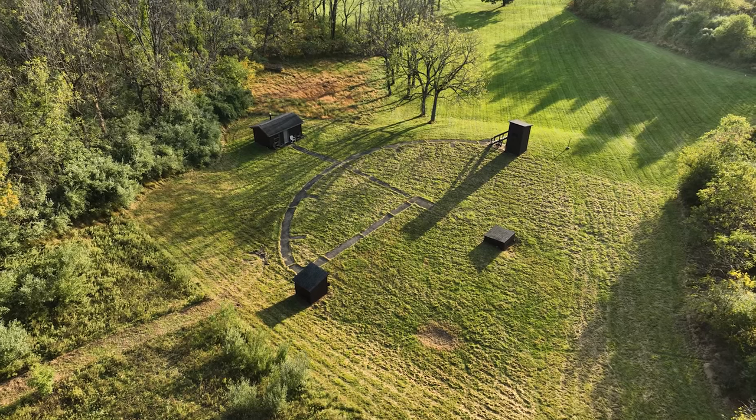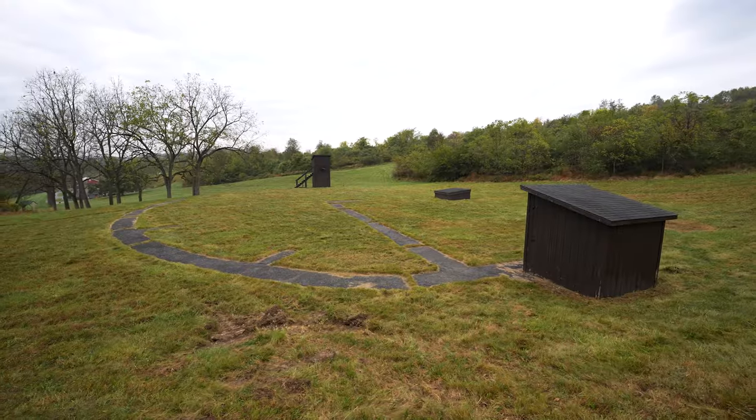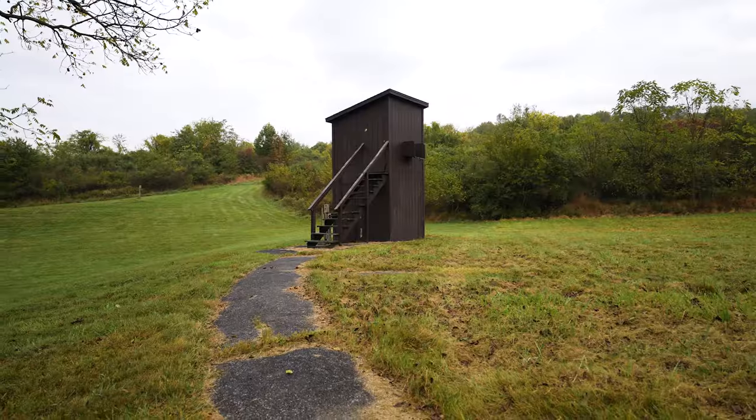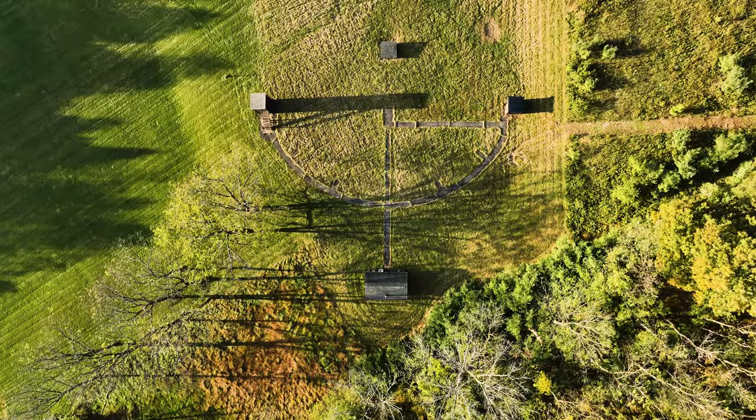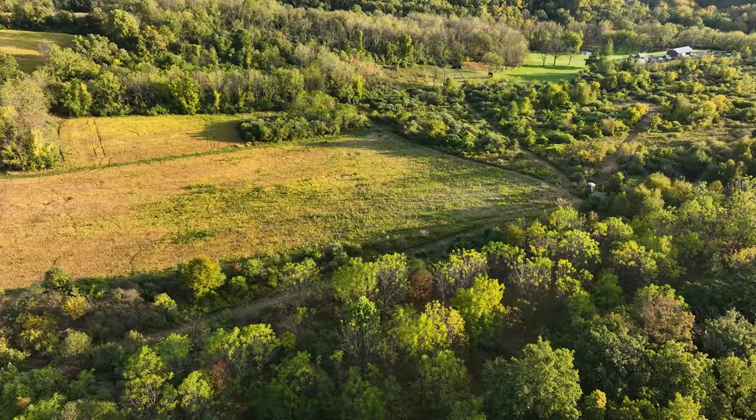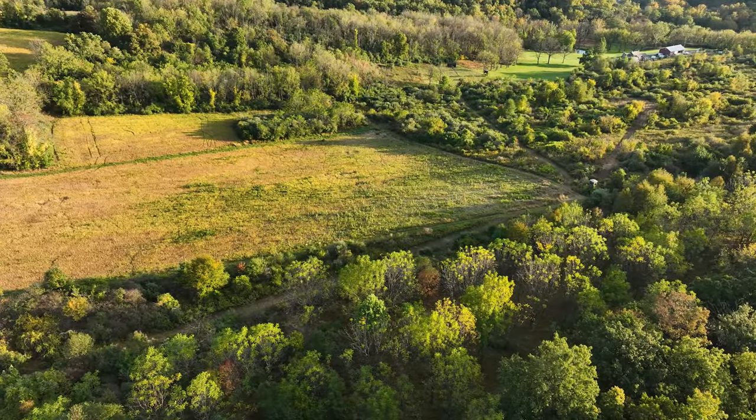Adding to its charm, the property boasts three dedicated trap shooting structures, an asphalt path for easy access, and a shooting camp complete with a wood stove.